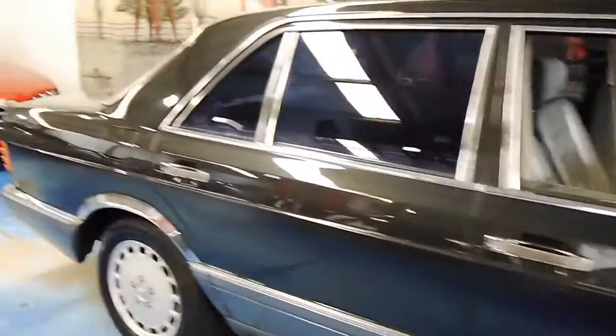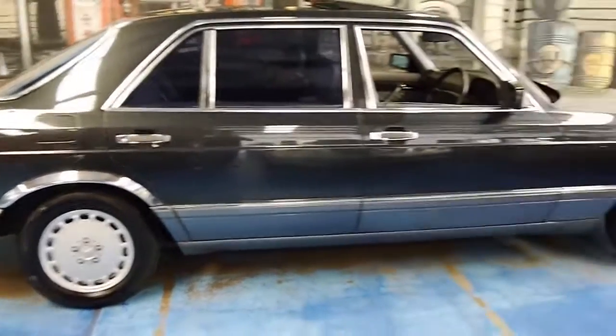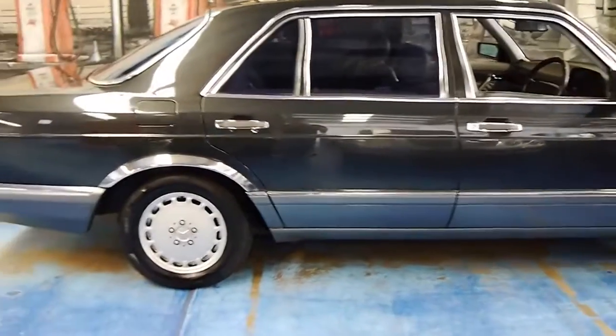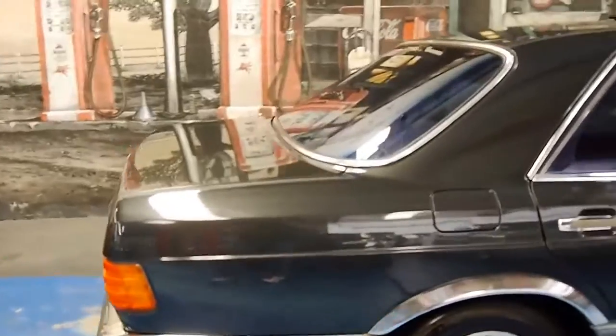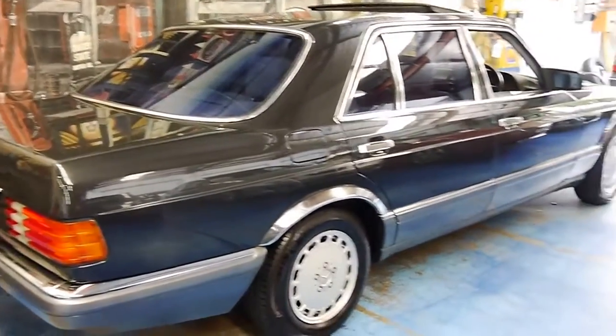This is a 420 SEL. It is the update series, so you've got the soft leather, the electric seats, and the airbag, as well as the 4.2 litre V8 over the 3.8 that it replaced.